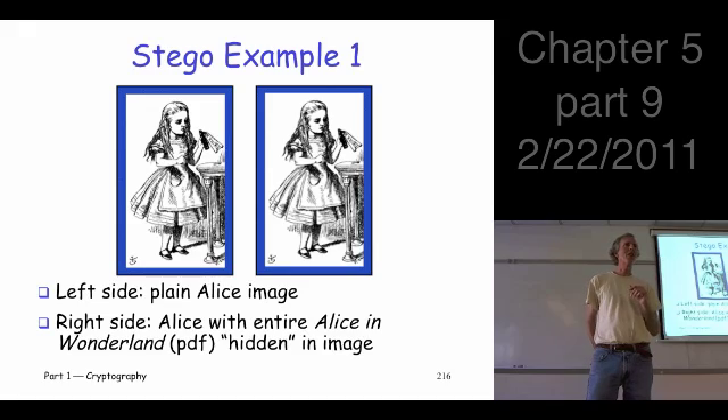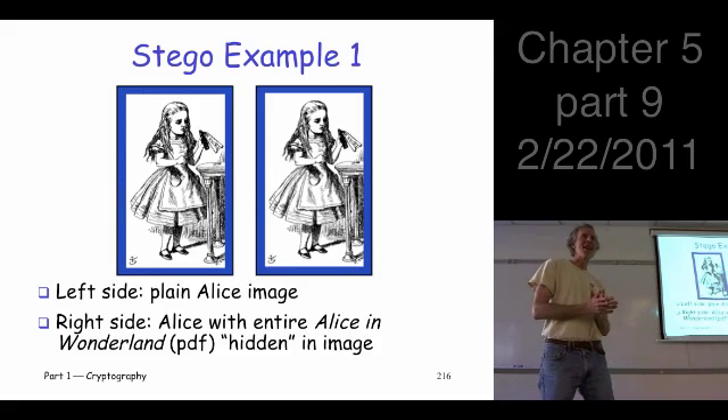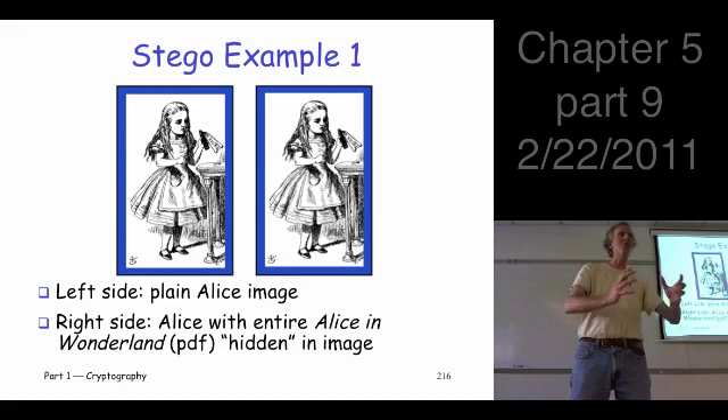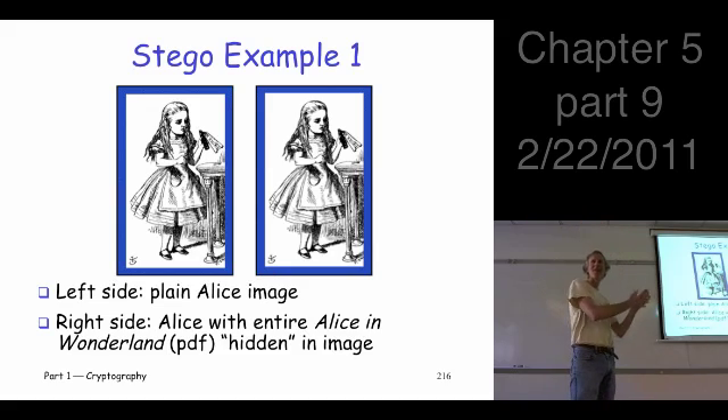Have you used textbooks by Tannenbaum? He's a very good author. He's got a book on networking, and somewhere in the back he's got a small section on security. And somewhere in there, for no apparent reason, he's got two pictures of zebras. He says: this picture of the zebra is just a picture of the zebra; this picture of the zebra has this entire textbook embedded in the image of the zebra in PDF form.